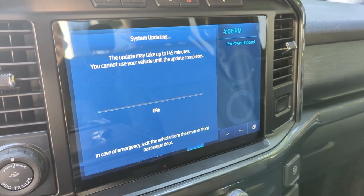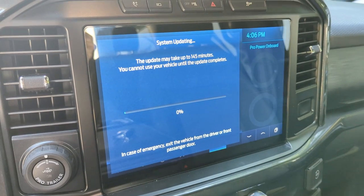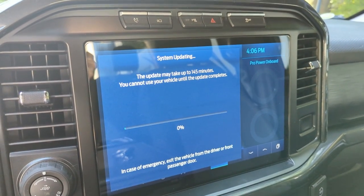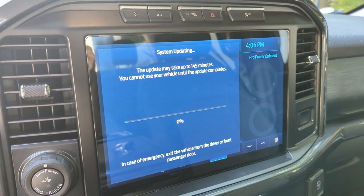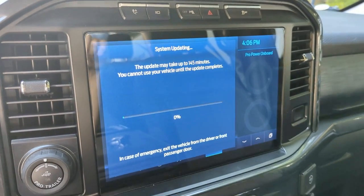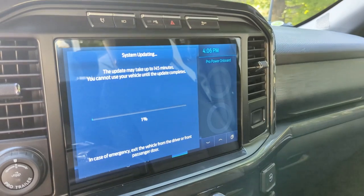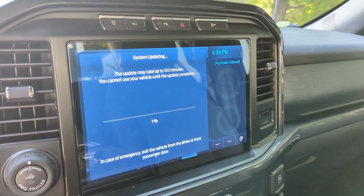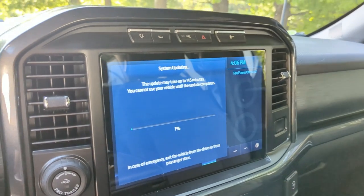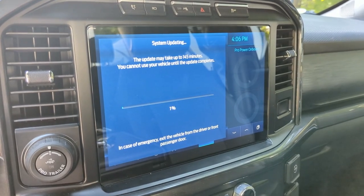That 'Preparing Update' part took about five minutes, and the truck accessories seemed to restart twice during the process — I can hear the dash cam turn on because it makes a little noise. It says it'll take up to about 145 minutes. I'm going to leave the truck and just let it do its thing, then come back out in a little while to see how it's progressing.